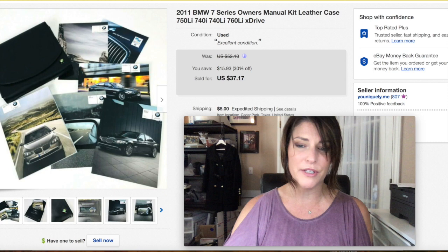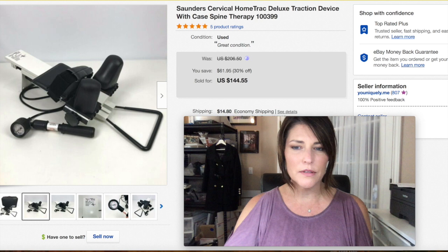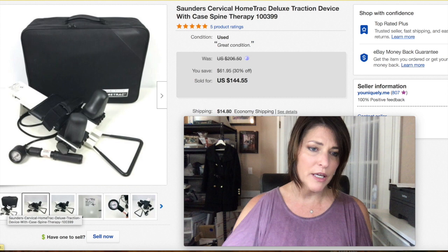This Saunders cervical home traction machine is an older model — they have newer models now — so I wasn't sure how I'd do on it. I had it marked fairly high, put it on sale, and it sold for $144.55 plus shipping, pretty fast — within maybe two to three weeks. It came with a carrying case and was in good shape. Look out for these.